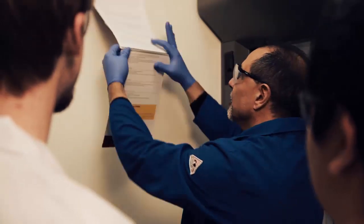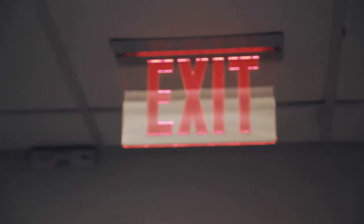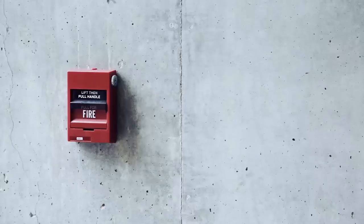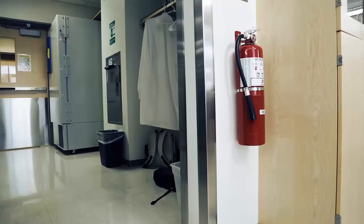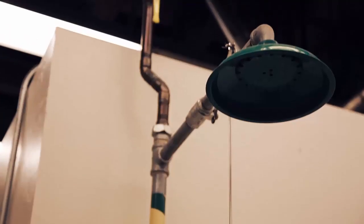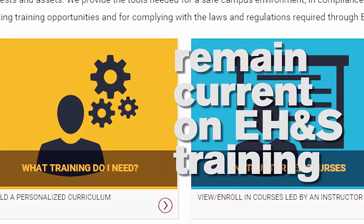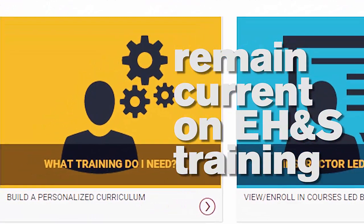Post an emergency response guide in a visible location within your work area and ensure all staff is aware of its location. Be familiar with all exit routes from your building. Locate the nearest emergency pull station and fire extinguisher. Know the locations of your emergency eyewash and shower stations.